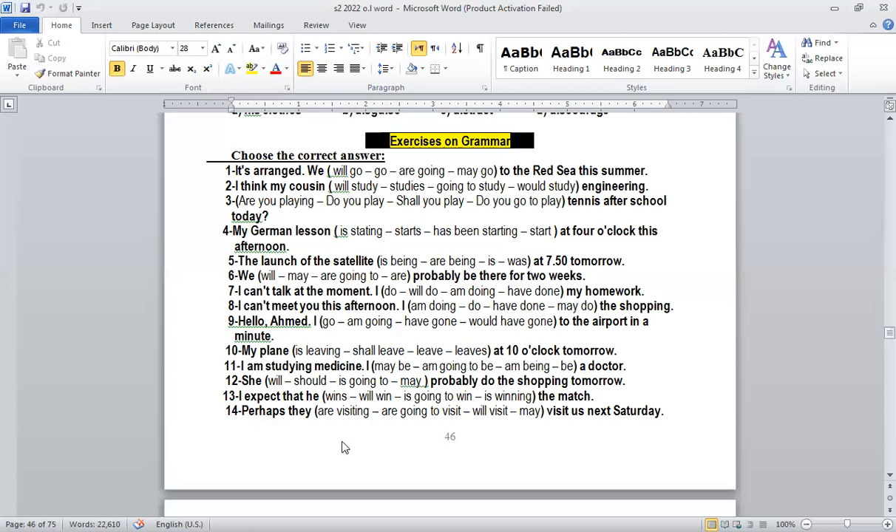Number fourteen: 'Perhaps they will visit us next Saturday.' Again, 'perhaps' — I mentioned 'expect', 'think', 'perhaps' — these words are all related to future simple. So: 'Perhaps they will visit us next Saturday.'